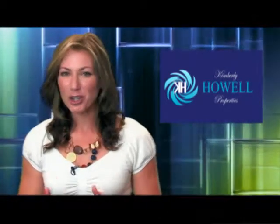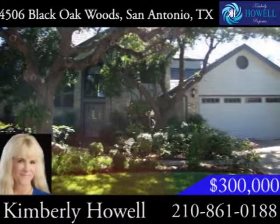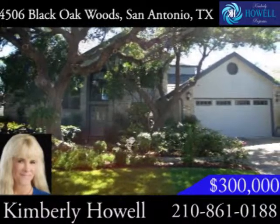Hello, I'm Cynthia Lee. I want to show you a home that features a backyard oasis. This four-bedroom, three-and-a-half-bath home is located in the established Woods of Chavano neighborhood.